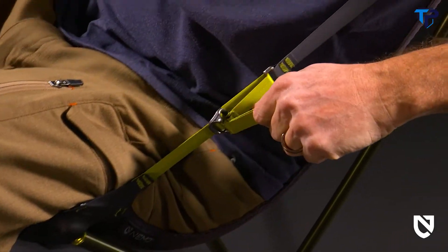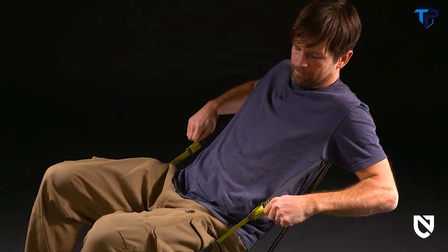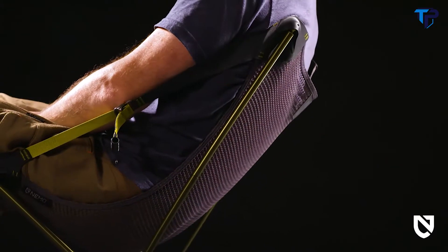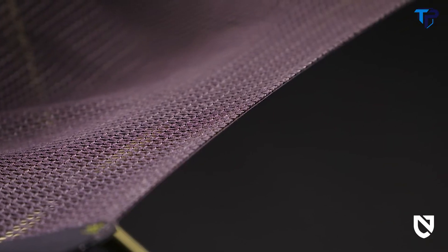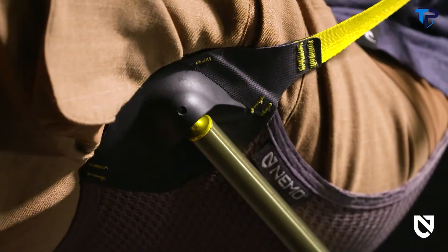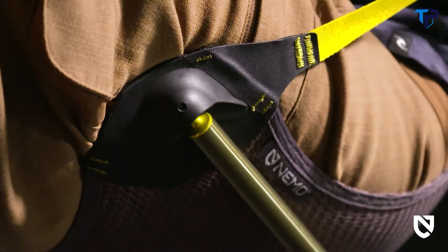Grab the custom buckles to activate the unique reclining system for a multi-position sitting experience allowing you to effortlessly sit up when you need to and lean back when you want to gaze up at the stars while sitting around the campfire. Moonlight's infinity pool-like edge binding is soft and smooth on the skin and the ball and socket panels at the connection points rotate with your legs to avoid annoying pressure points.